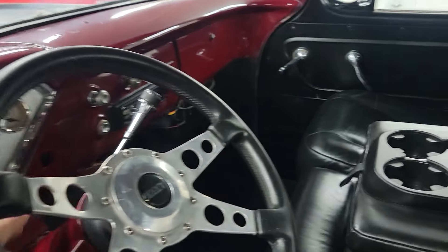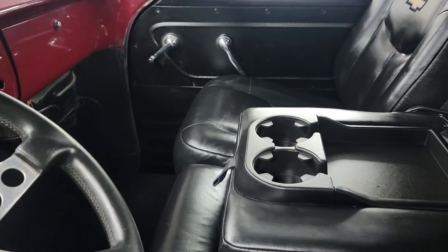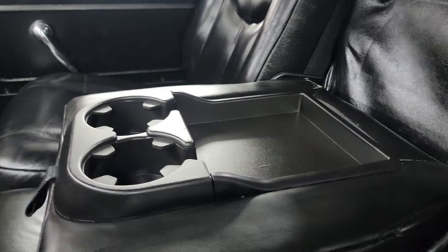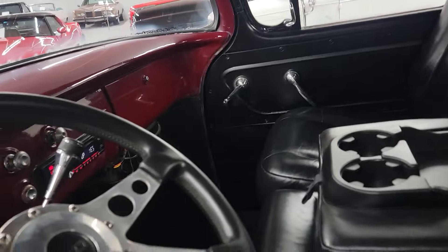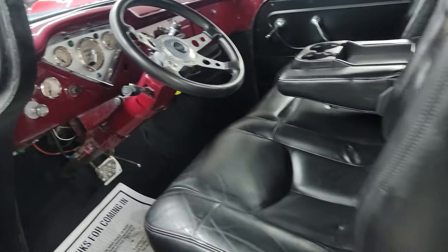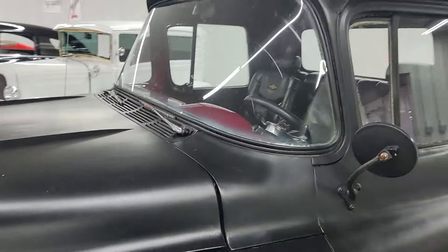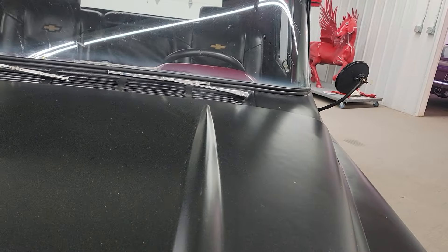She can fire it up here. It's got newer exhaust on it — it's just dumped down in front of the rear differential. Sounds pretty good, nothing radical, but it does sound pretty good.